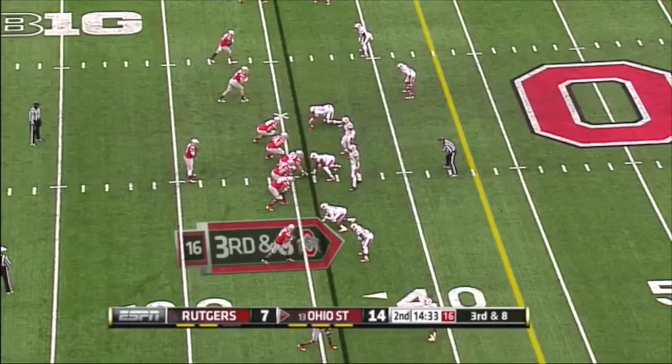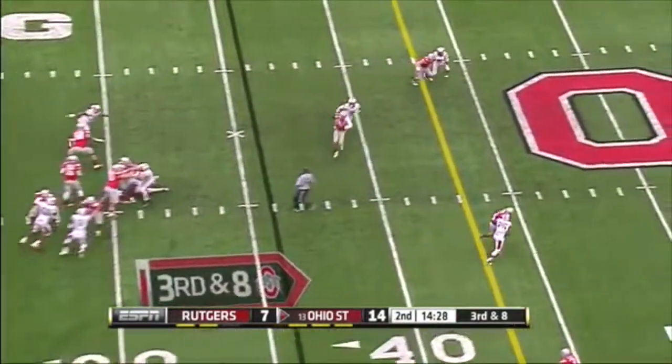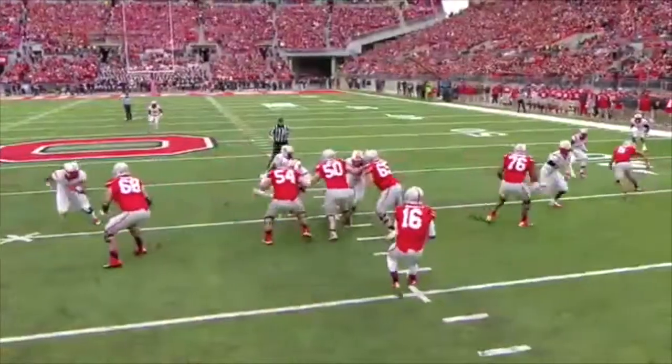He's a math major, so he brings analytics into his decision-making on the sidelines. And you bring a blitz — Barrett throws over the middle to the crossing Jalen Marshall, who gets taken four yards for Ohio State.